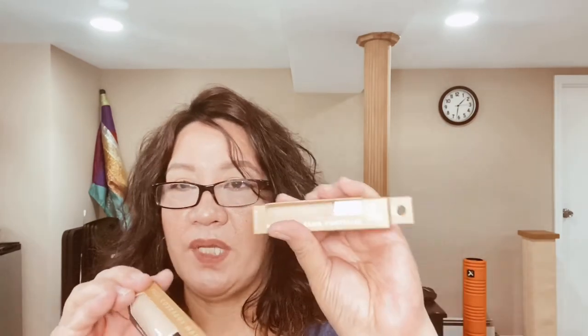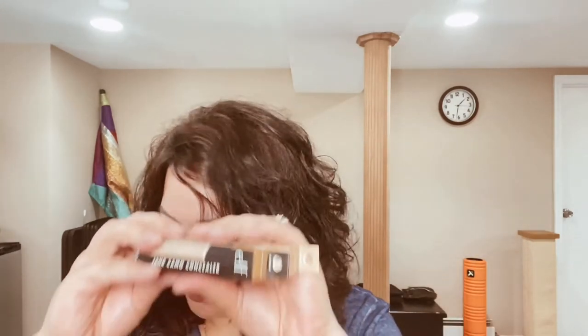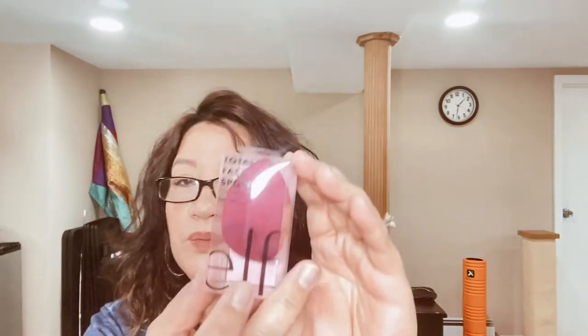I also got a beauty blender from e.l.f. I've never used a beauty blender before. I don't wear a lot of foundation, so if I do it's very minimal. I just wanted to try this one — I think it was only like five dollars, maybe less.